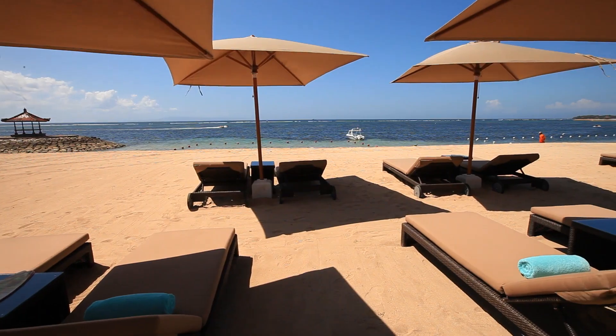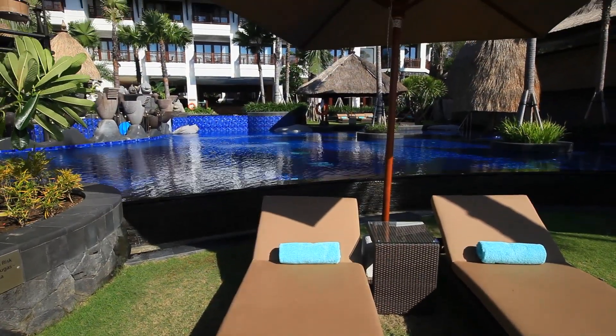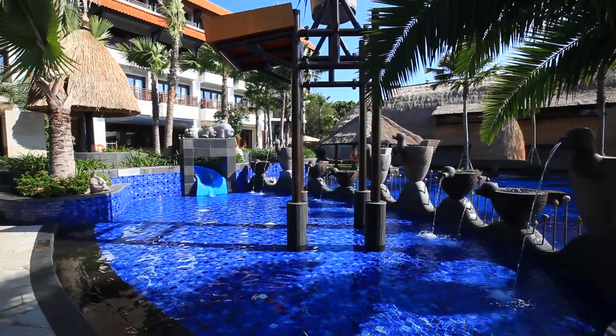And you can have all of that and more here at Holiday Inn Resort Bali Benoa. The resort is located directly on the famous Tanjung Benoa beach, with four different swimming pools for you to enjoy.